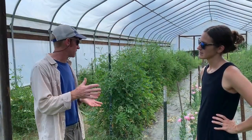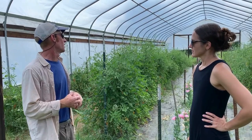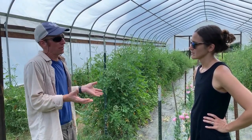Unheated plastic on a high tunnel like this gives us about a month at the beginning of the season and maybe a month to six weeks on the end. So with just this low technology, it really adds to our growing season and makes a better product — because tomatoes, most tomato leaf diseases, are from rain and moisture, and this really keeps the rain off.